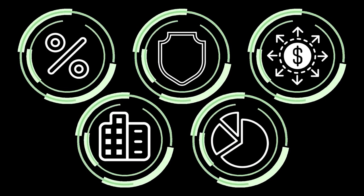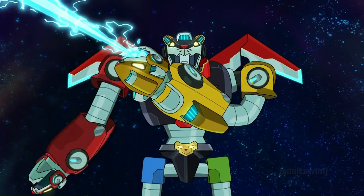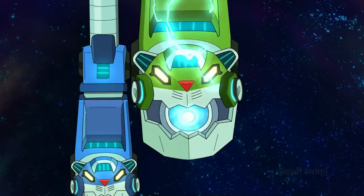According to history, there are five different factors that an investment should have in order to outperform the market during an economic recession. Each factor is like a different ferret that, when combined, forms the Voltron of recession investing. Unfortunately, I cannot find a single stock or ETF that has all of these mythical ferret factors, so I've decided to build one. In this video, I'm going to go over the five factors that perform best during a recession and show you how to build an ETF that captures them all.